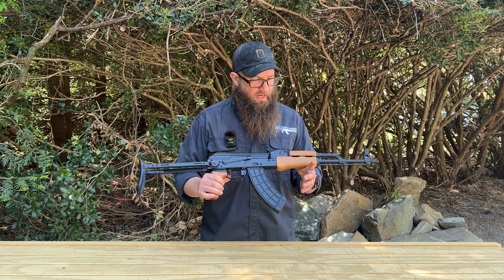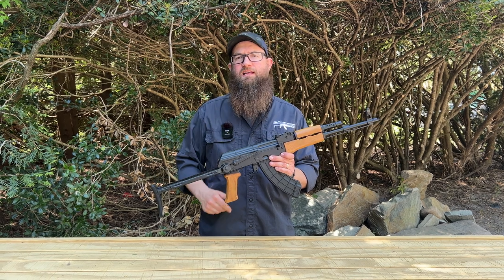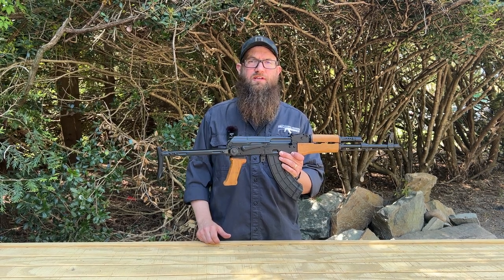Definitely check out some cool stuff from FEG and other cool Kalashnikov variants. We'll be here next time on the channel looking at plenty of other cool and unique items. We look forward to seeing you next time. Thanks again for tuning in.